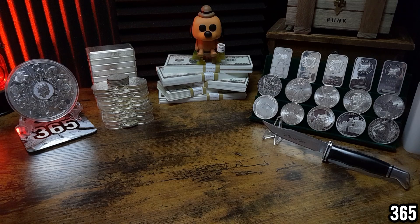Hello fellow stackers, 365 here. Welcome back to my channel. In today's video I wanted to talk to you about inflation. I'm going to make this video short and sweet — it's more of a visual to help you understand how inflation works.